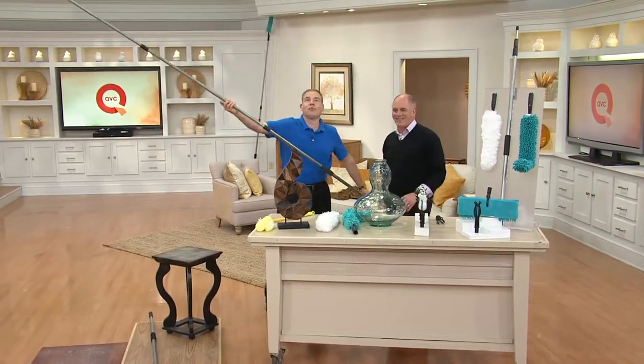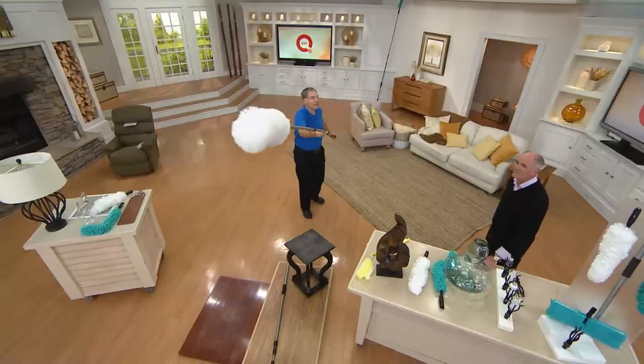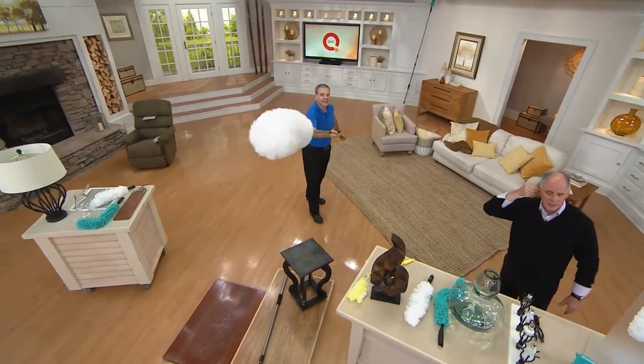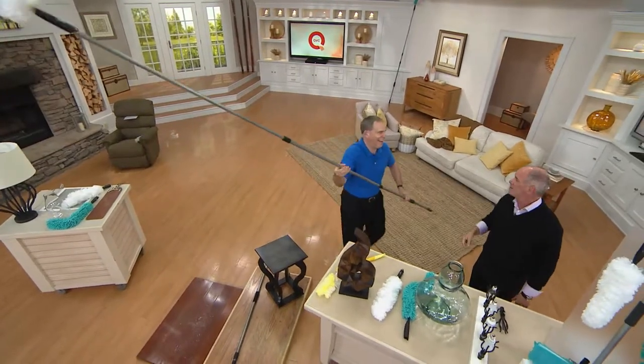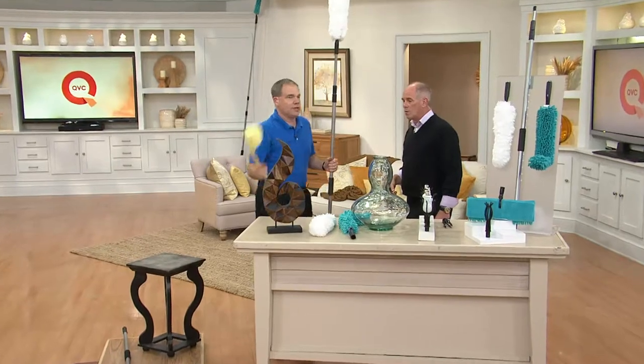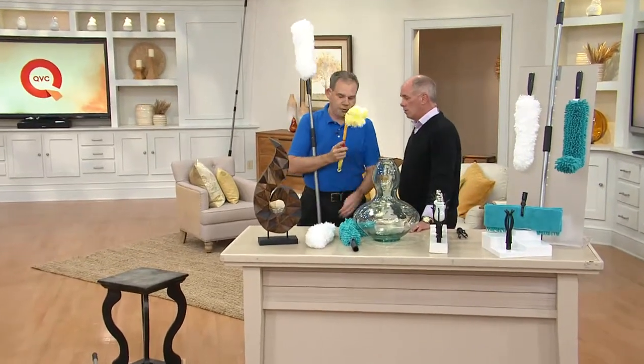Eleven feet of reach — can you imagine? You can get up practically to twenty feet with this. And with the heads — if I have something right here and he's eleven feet away, it is like the biggest Q-tip in the world.